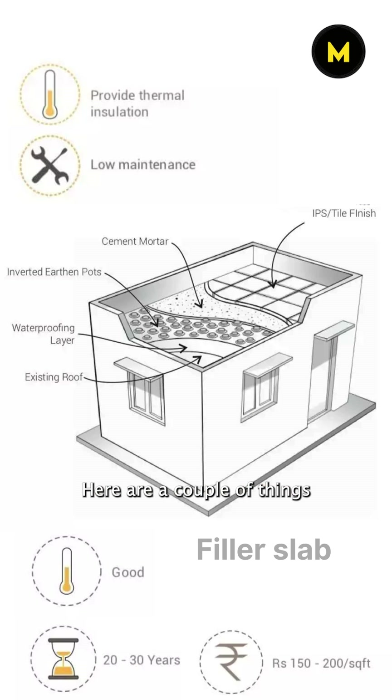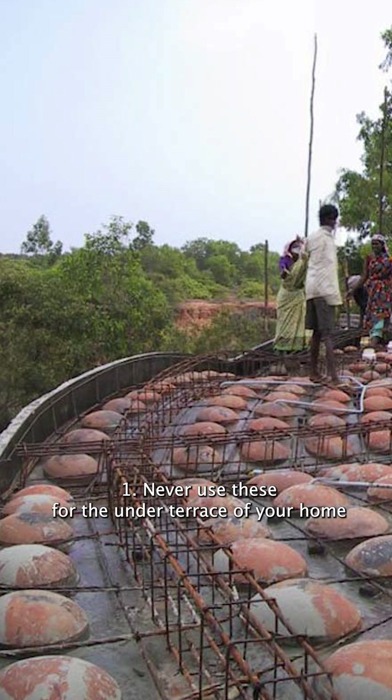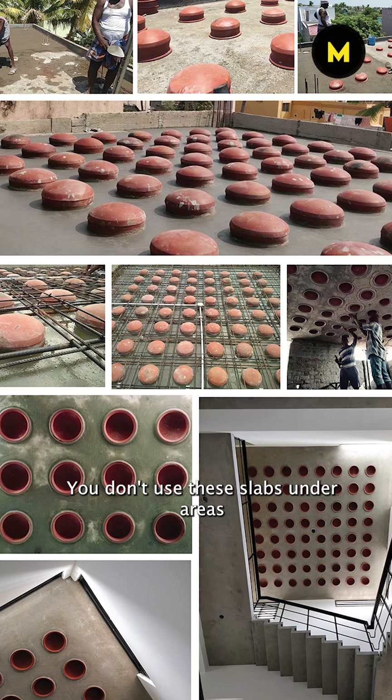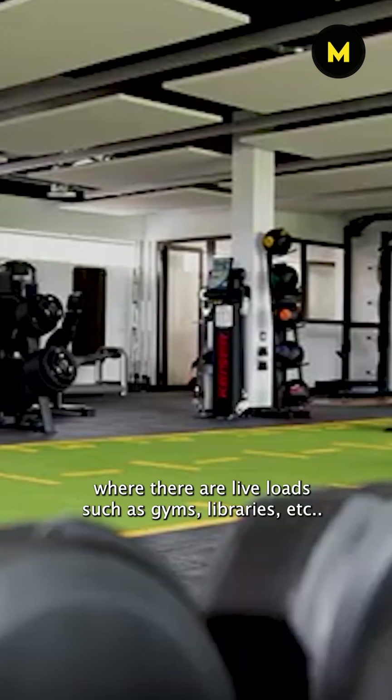Here are a couple of things to keep in mind while using these techniques. 1. Never use these for the under terrace of your home because these slabs are pretty hard to replace or repair if there is water leakage during heavy rains. 2. Don't use these slabs under areas where there are live loads such as gyms, libraries, etc.